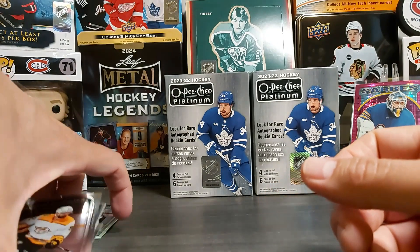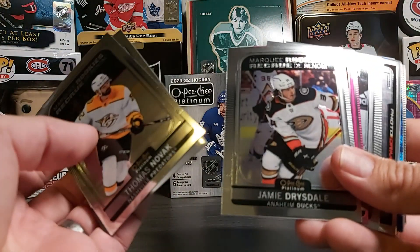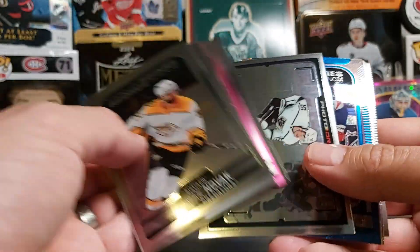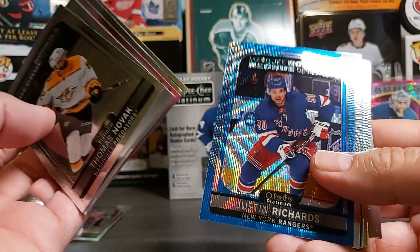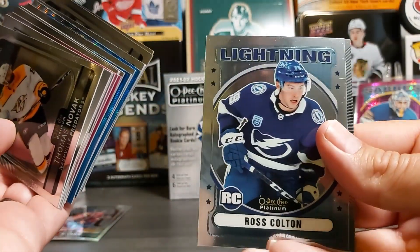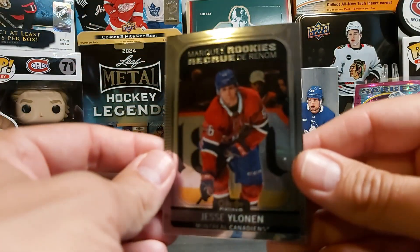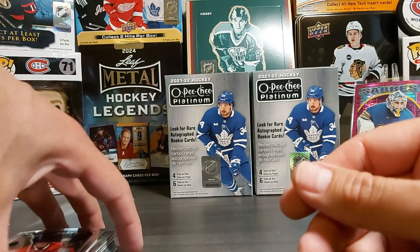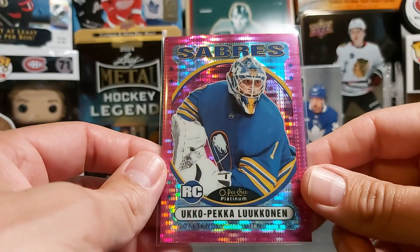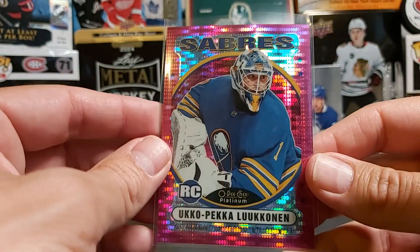So there you go — this was our break. A bunch of inserts and marquee rookies, nothing too fancy. Jamie Drysdale, we had a nice Eklund matte pink — that was a nice one. We had a Byfield photo driven, blue Richards, blue Turcotte, Ross Colton, a guy that's been following me for my PC. We didn't get a Caulfield but we got an Elonen. Probably the best card out of the box was this rookie retro of Luukkonen — the pink, pretty nice looking card.